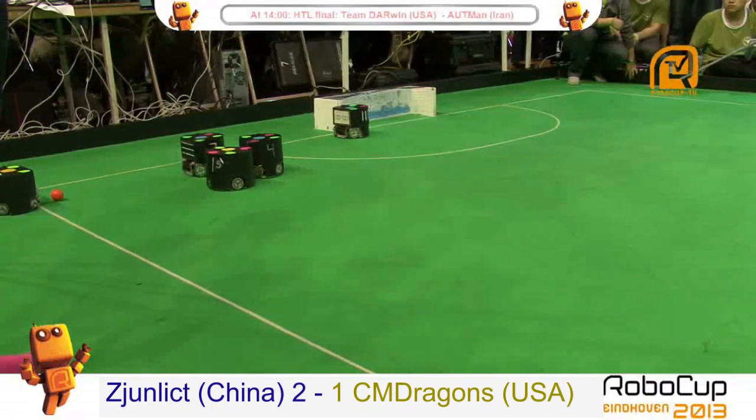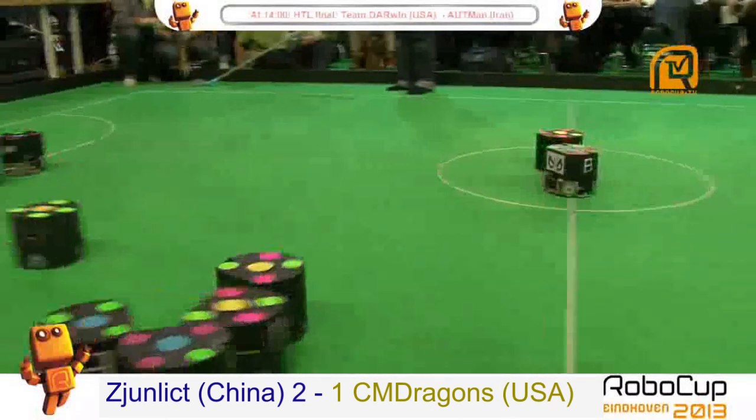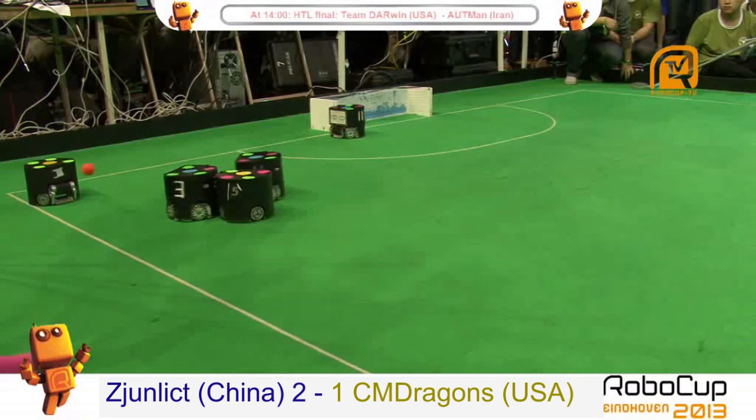We get to the half time with the Chinese team ahead, and a strategic play from the US that ends almost as a goal but too much to the right.